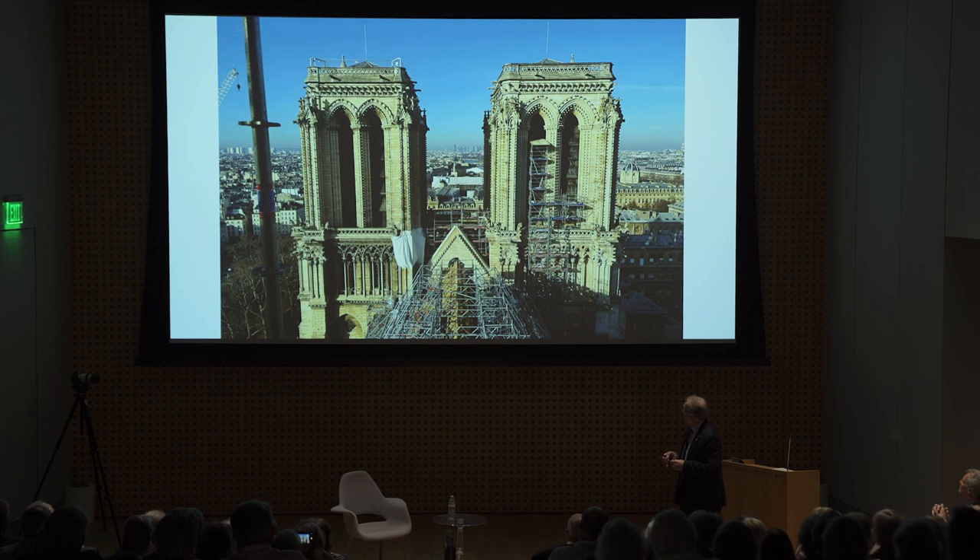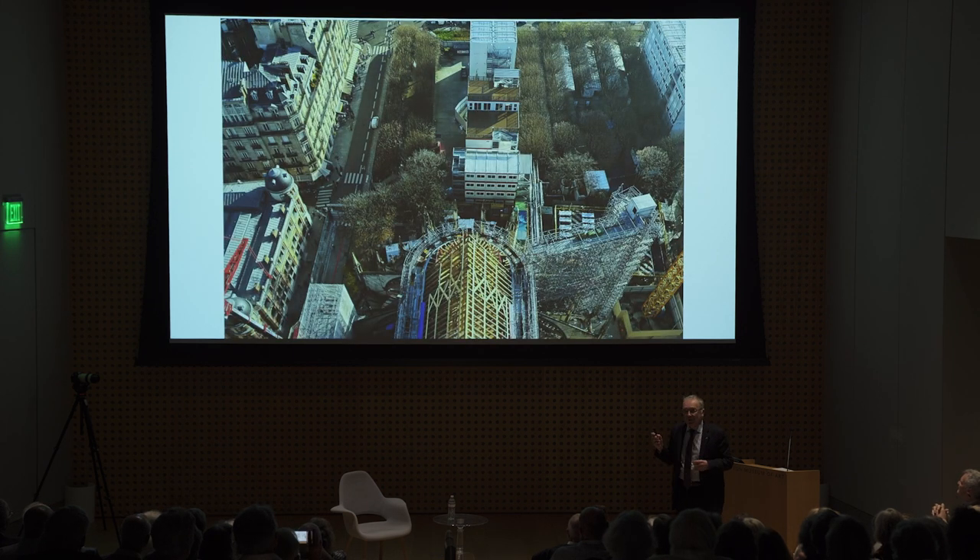This photo was taken a few days ago showing a worker on the roof. We have begun to work on the covering of the timber framework, which is why you see new scaffolding on top of the roof of the cathedral. This view was taken from the top of the new spire at 96 meters high, showing the trusses of the choir now completed.